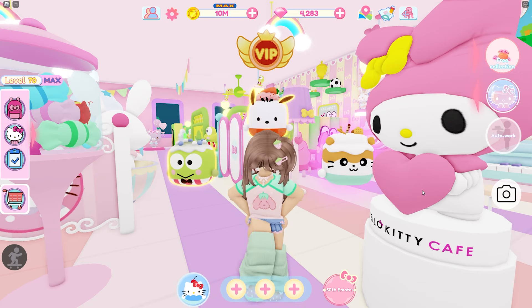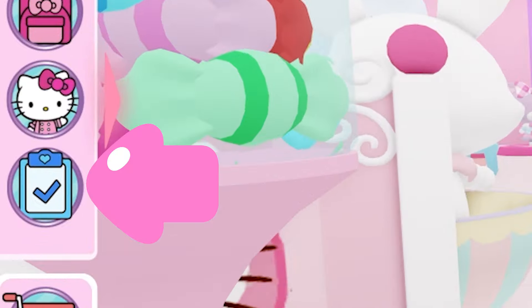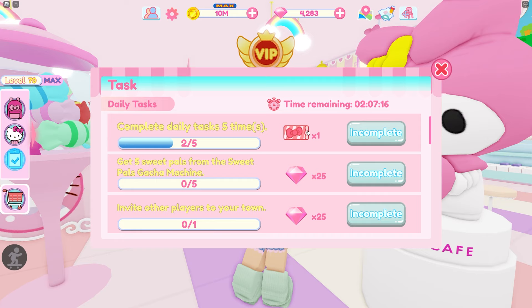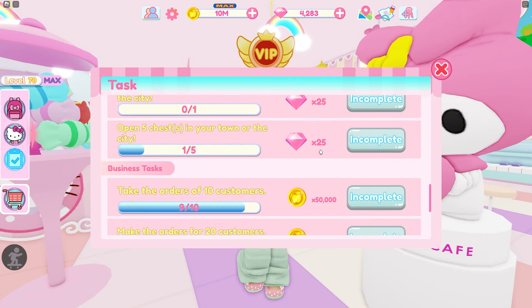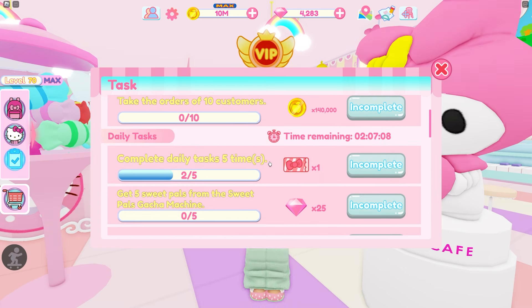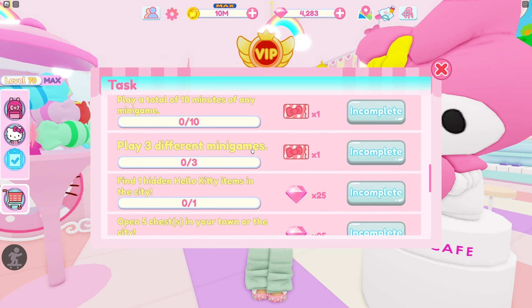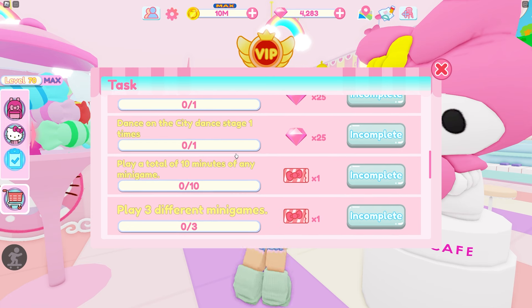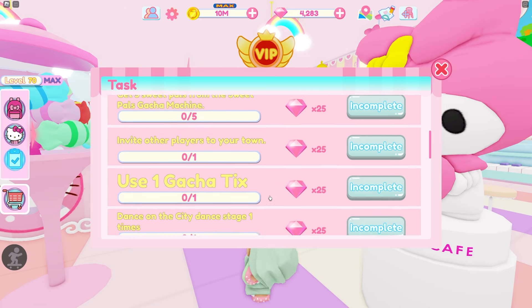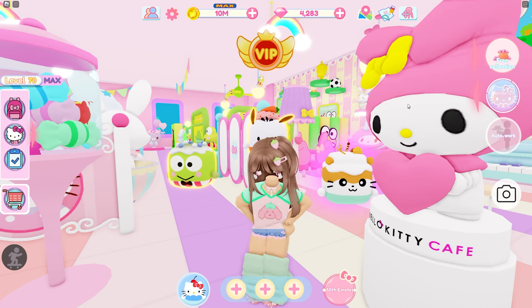The next thing to focus on is doing your daily tasks. You have daily tasks over here on this blue clipboard and there are four tickets in here. You just have to complete these tasks to get them and they're usually pretty easy. Sometimes they're minigame-related, but you're going to be playing the minigames anyway to get more tickets, so you'll fill these out pretty easily.